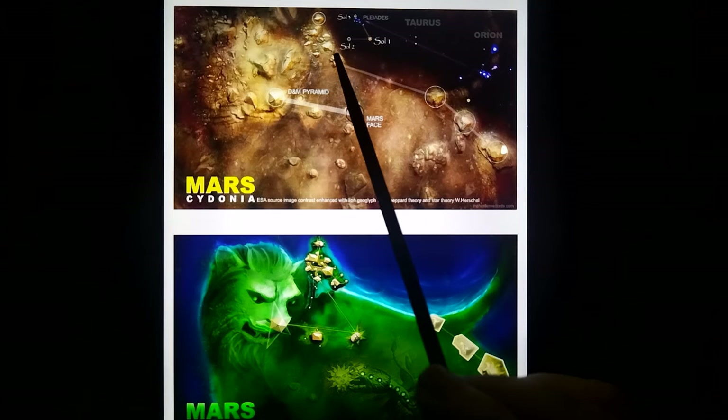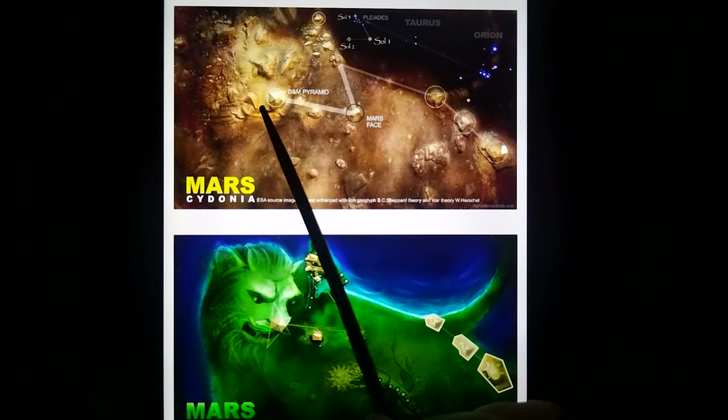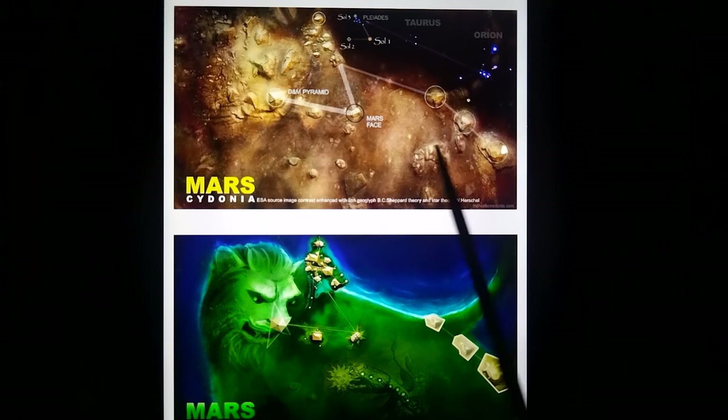It's the discovery by BC Shepard of the lion connection to our sphinx in Egypt and the Pleiades of Cydonia here — Mars face, the NM pyramid. That is the star map: three suns in the triangulation, Orion's Belt on the map. These are the parts that I discovered were part of the star map.